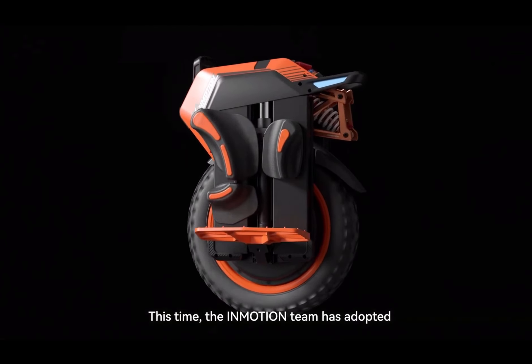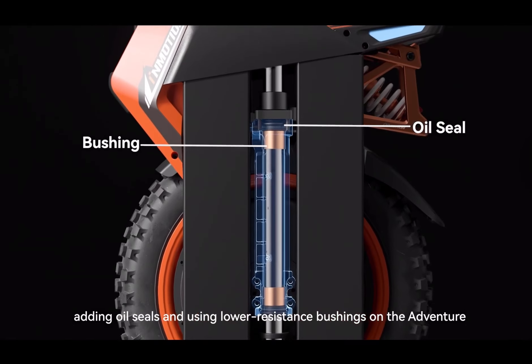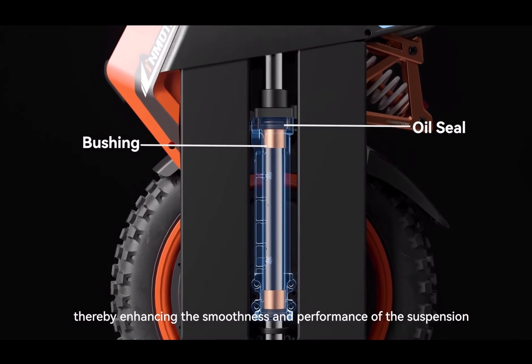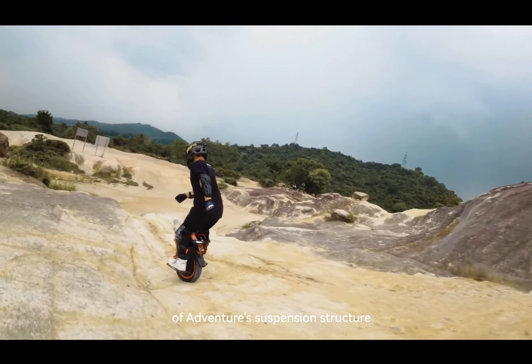This time, the Emotion team has adopted technology from the motorcycle industry, adding oil seals and using lower resistance bushings on the Adventure to prevent foreign objects and sand from entering, thereby enhancing the smoothness and performance of the suspension. I believe everyone now has a good understanding of the Adventure's suspension structure.